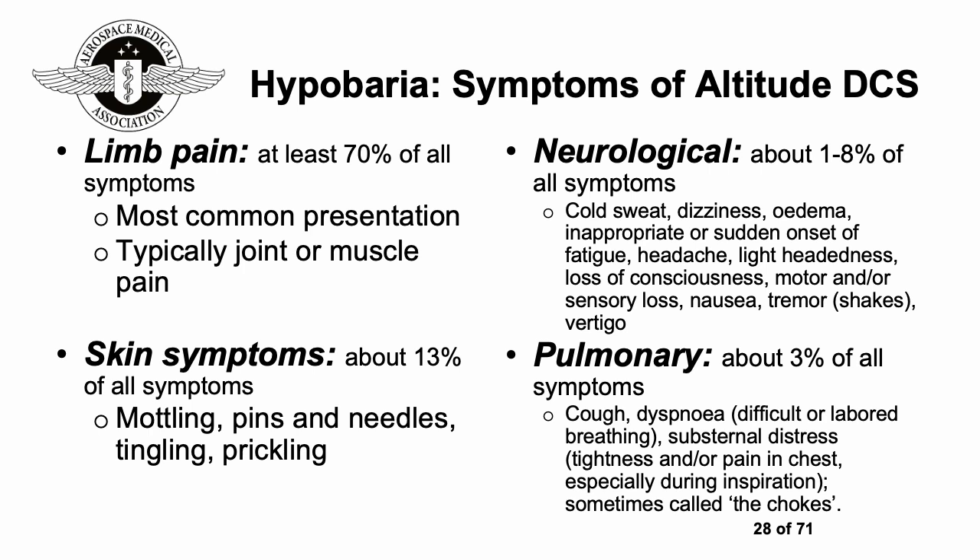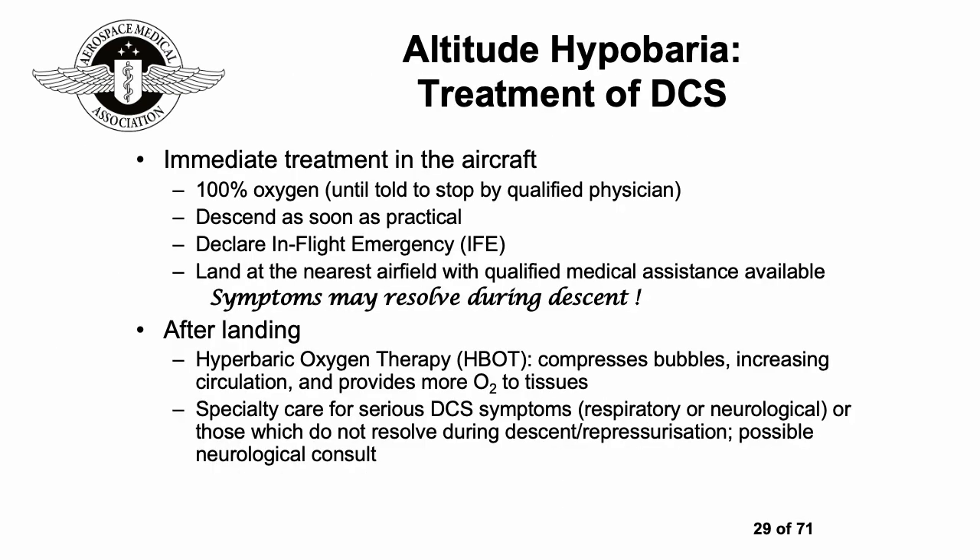Typical symptoms of decompression sickness include limb pain — about 90% of all symptoms, most commonly joint or muscle pain; skin symptoms about 13%, including mottling, pins and needles, tingling, and prickling; neurological symptoms between 1 and 8%, which can be very variable; and pulmonary or respiratory symptoms about 3%, sometimes called 'the chokes.' If any of these occur, always think about the possibility of decompression sickness if people have recently been flying or diving.